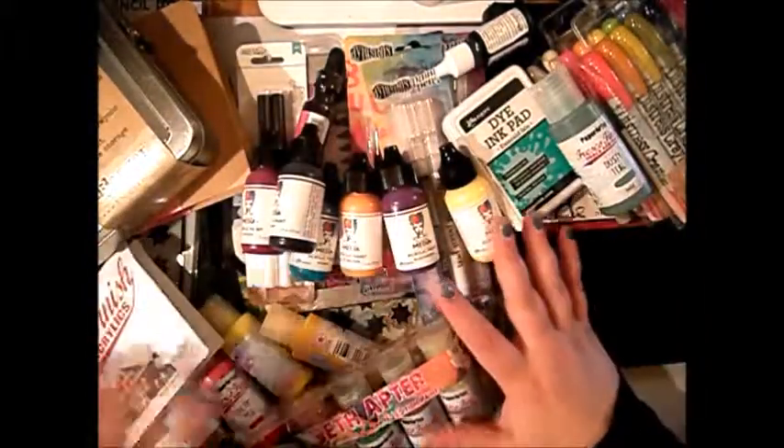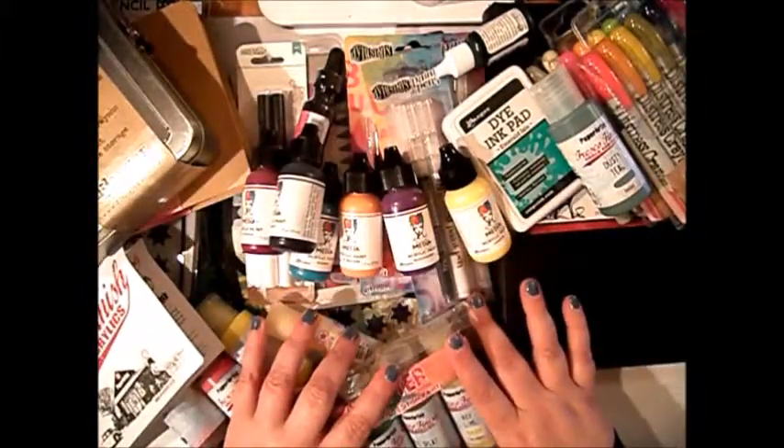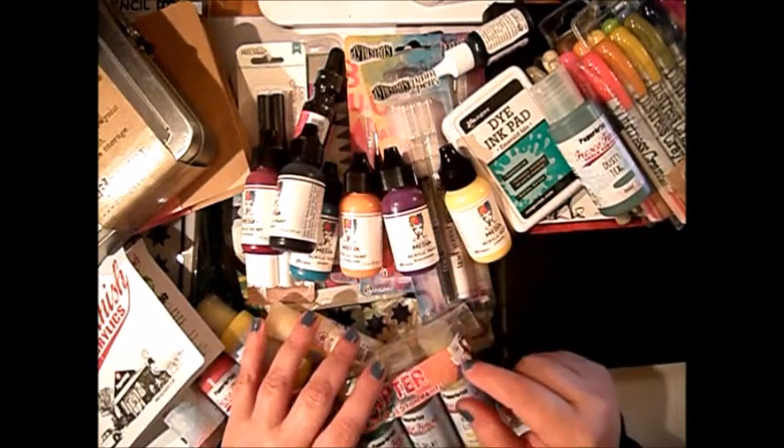So this is it — this is my haul. I can't wait to start playing with them. Goodbye, bye!